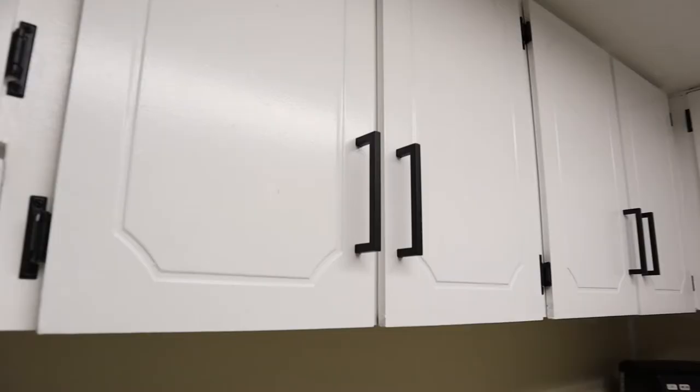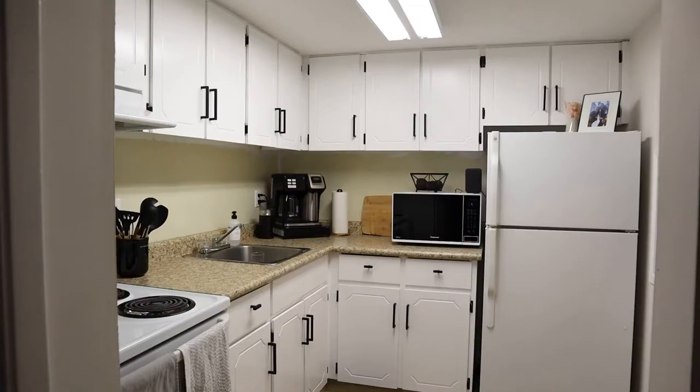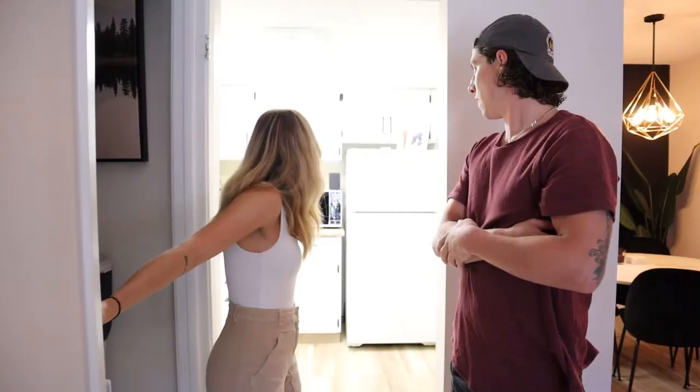In here, doors are finally on, all the new handles, all that new stuff. We're going to kind of play it by ear about the countertop — we got new stuff but we're going to see how difficult it's going to be. But other than that, finish it up and make it pop.